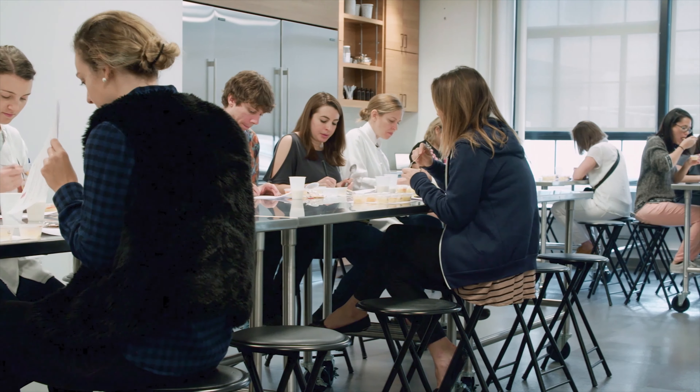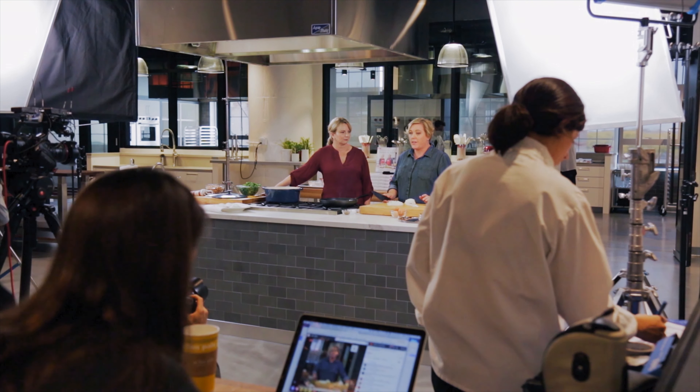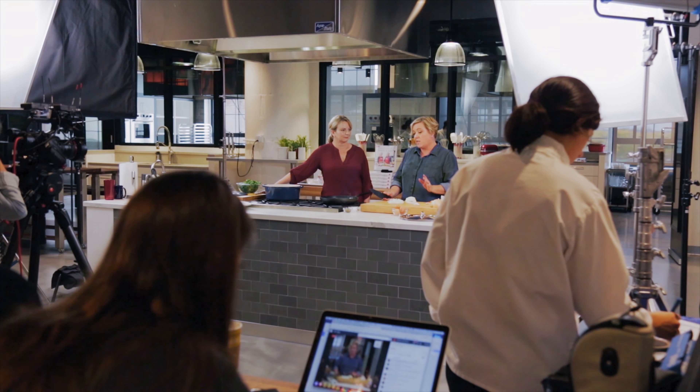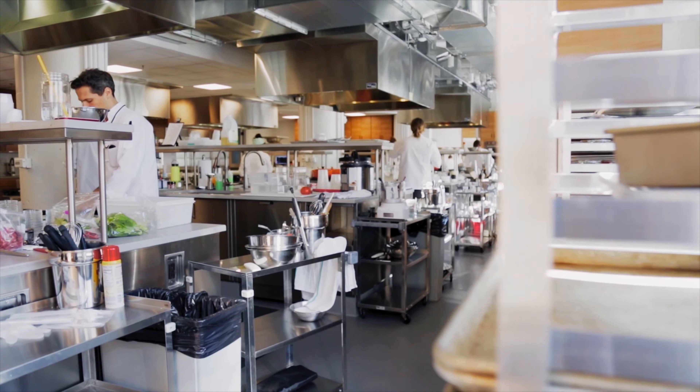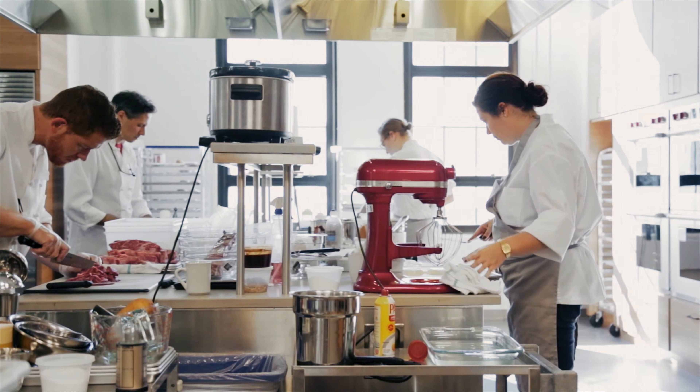America's Test Kitchen is a media company based in Boston, Massachusetts. We're probably best known for America's Test Kitchen television show and our Cook's Country TV show. We have 40-some test cooks who are working year-round to develop recipes and develop content.